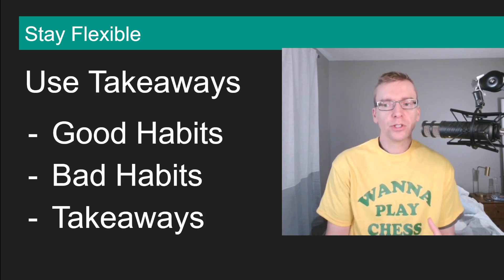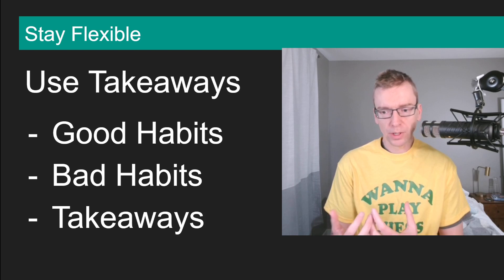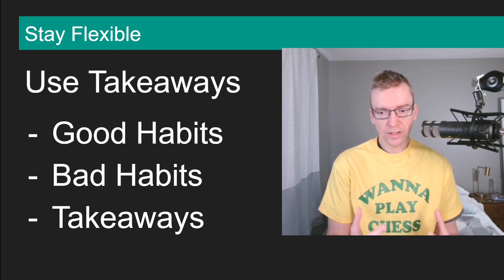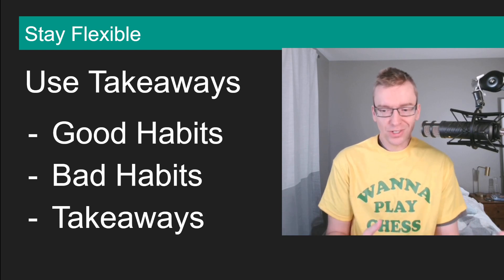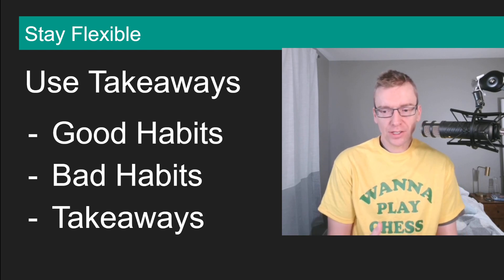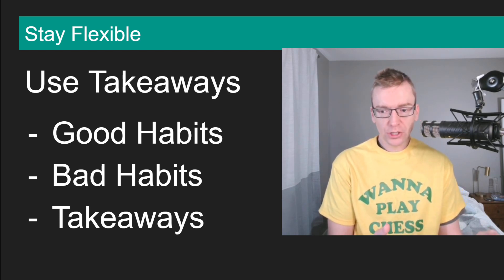Once you have your takeaways, try to reinforce the good habits — keep noticing when you do things that are working well, and give yourself a pat on the back. You don't always want to be hard on yourself and focus only on bad habits, because that makes chess less fun. Look to reinforce the good, change the bad, and keep a takeaways spreadsheet. At the end of this video I'm going to link to another video with the takeaways spreadsheet.